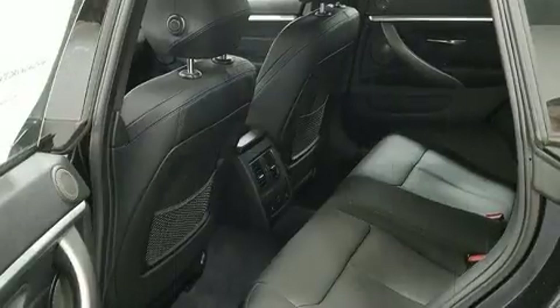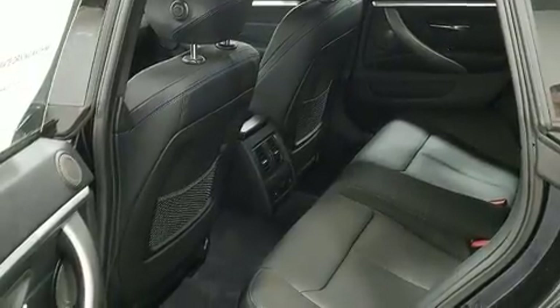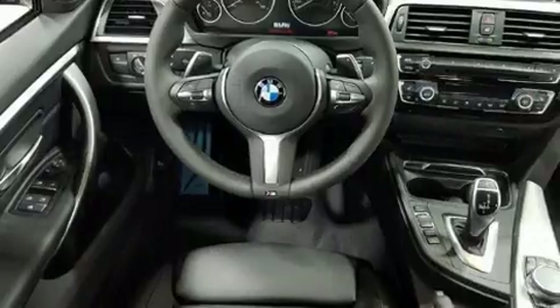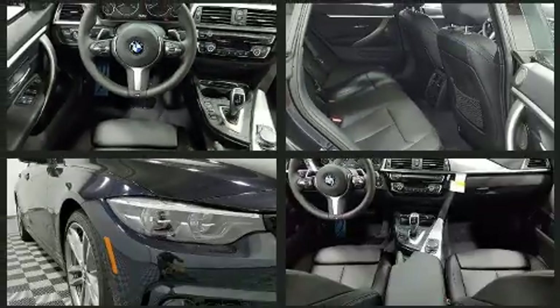BMW made sure to keep road handling and sportiness at the top of its priority list. Smooth gear shifts are achieved thanks to the 3.0-liter, six-cylinder engine, and for added security, dynamic stability control supplements the drivetrain.